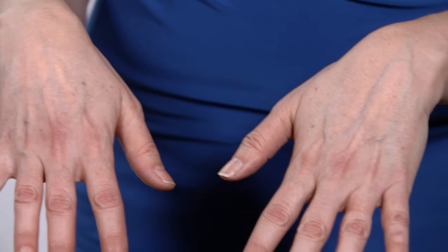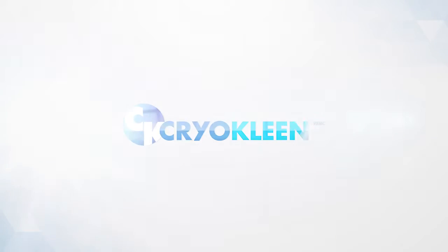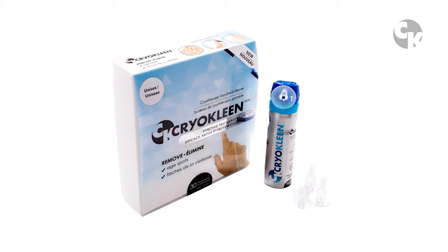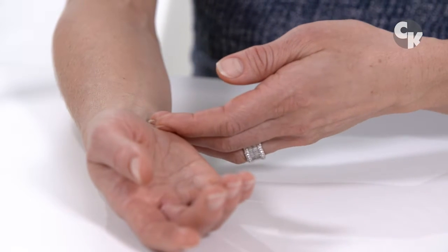Are you looking to get rid of those unwanted age spots that make you feel older? Introducing CryoClean — the first and only at-home cryotherapy handheld device to remove age spots. No more hydroquinone creams and lotions that only temporarily fade your skin.